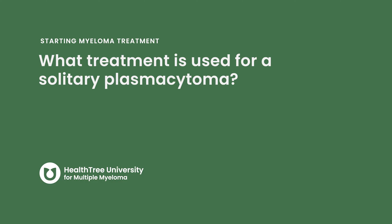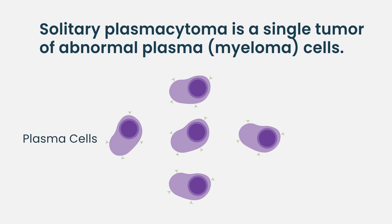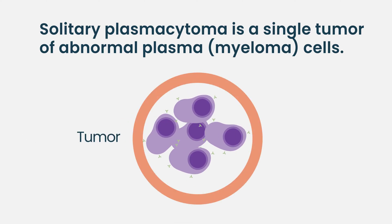What treatment is used for a solitary plasmacytoma? If you determine that a patient only has a solitary plasmacytoma, which means they have just one tumor of plasma cells without extensive evidence of it anywhere else, including in a bone marrow biopsy...